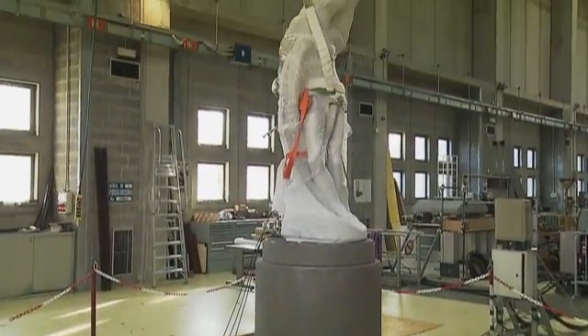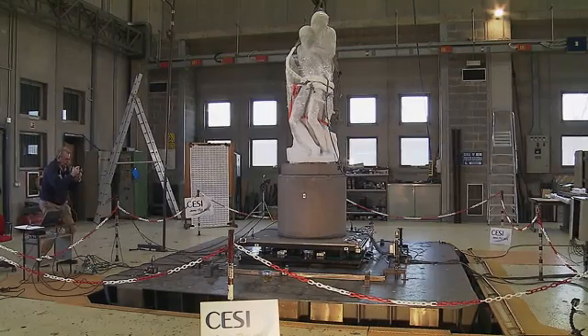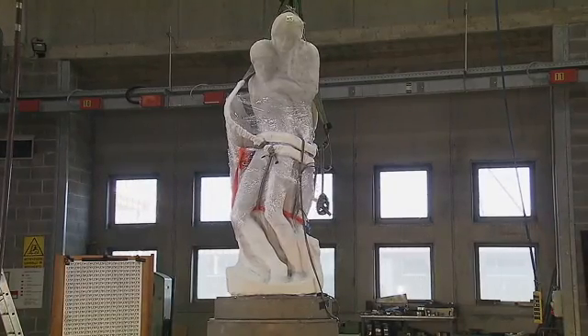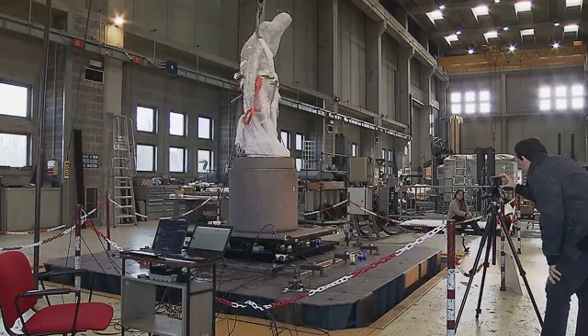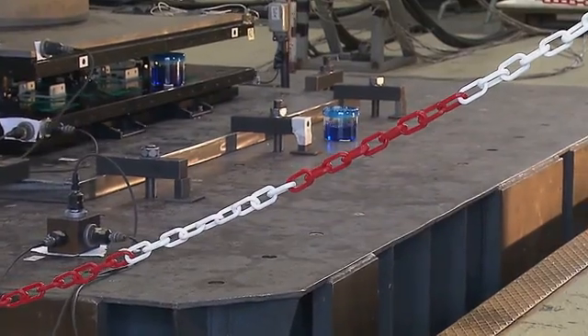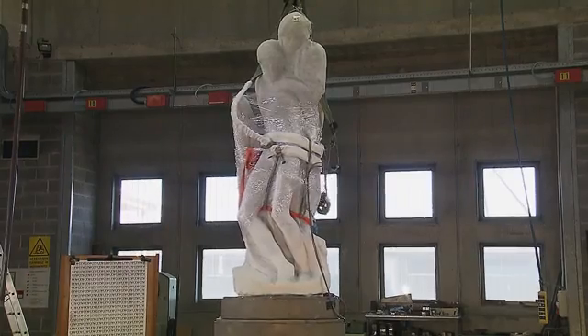With the statue mounted on top of the seismic isolator, everything is ready. The shake table comes to life. The statue is put through a series of eight simulated tremors, each 30 seconds long, of escalating intensity. Engineers monitor the results every step of the way. Many sensors have been placed on all elements of the base and the statue to reconstruct the path of vibrations from the ground up to the head of the statue.